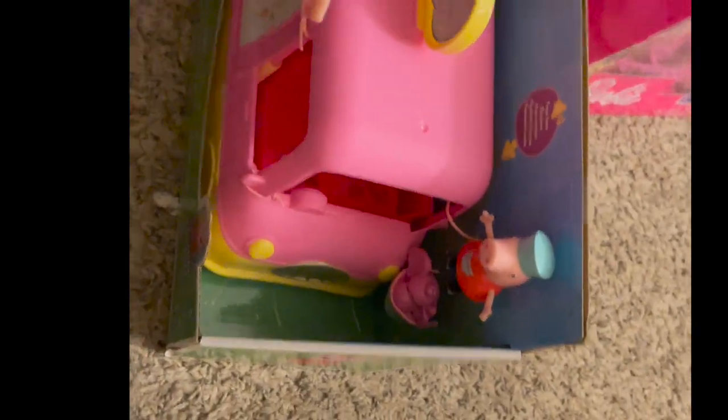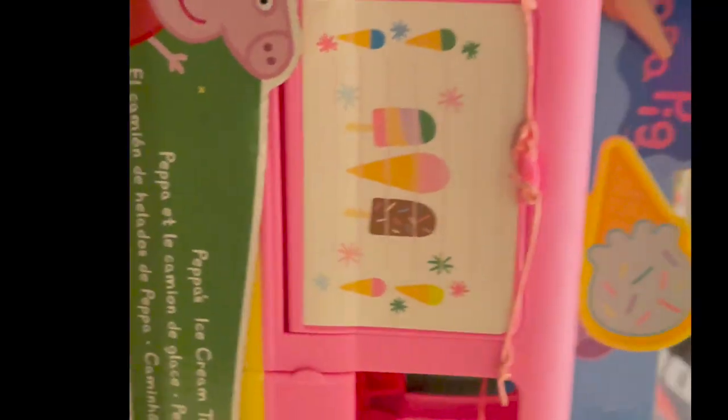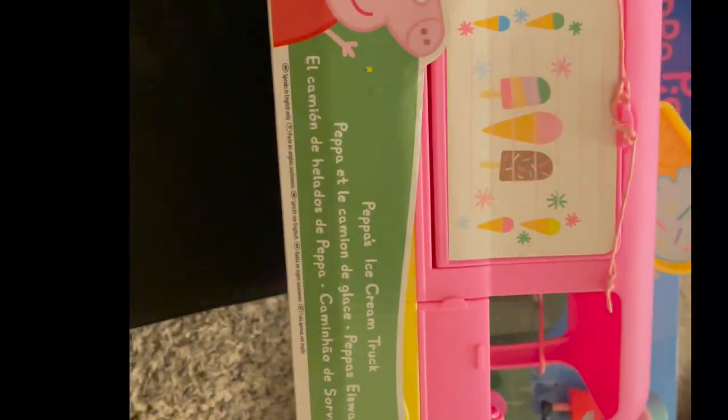The Peppa Pig Ice Cream Truck has a little horn you can press — it makes a cute sound. It comes with the little Peppa Pig and the ice cream truck, it's pink of course, and it's super cute in the back too.